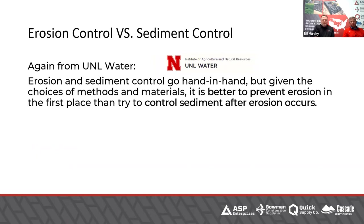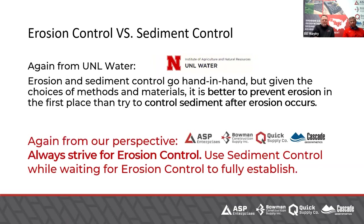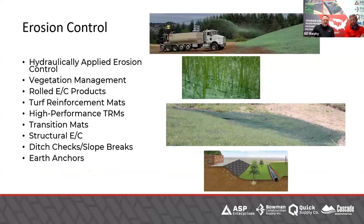Another way to say that — I was supposed to read the black letters and Don got the red letters. The bottom line reads: always strive for erosion control, use sediment control while waiting for erosion control to fully establish. Sediment control is the insurance for your erosion control. There are a lot of variables: time of year, site conditions, other phasing of construction. We'll probably get into a little bit of that today.